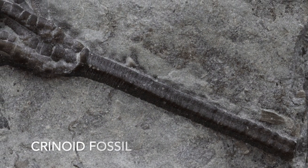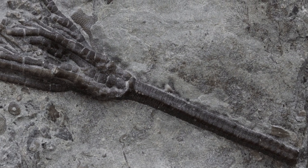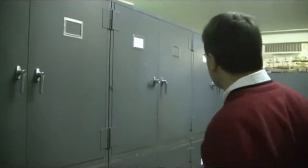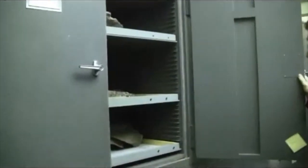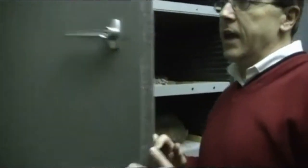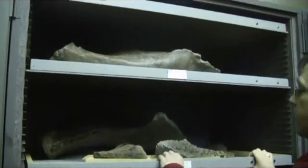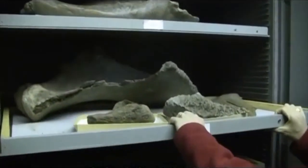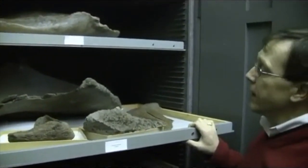The vast majority of PRI's collection is invertebrates — animals without backbones — but there are also some vertebrates. We don't have huge vertebrate collections, but we have pretty good mastodon and mammoth collections from some of the local excavations. You can see some of them in these cabinets. Some are better preserved than others.